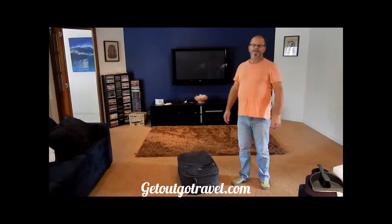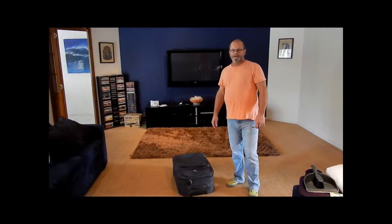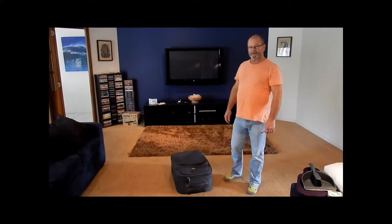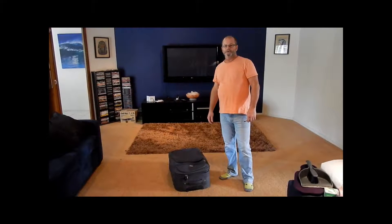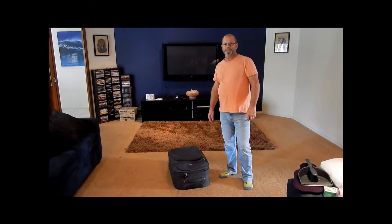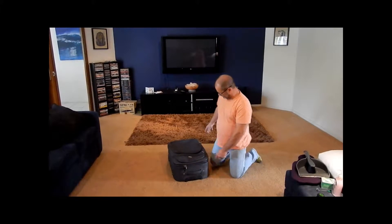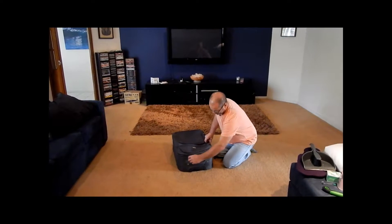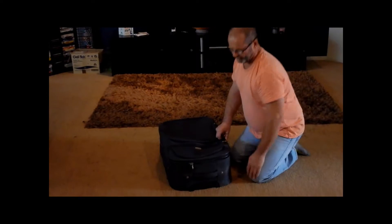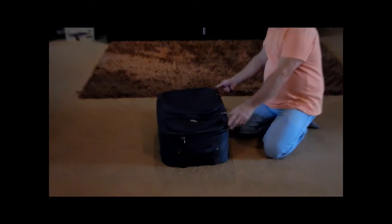Hi guys, and welcome once again to GetOutGoTravel.com. Today we want to show you just how easy it is to get into your luggage, and what you can hopefully do to stop it. Here we have a standard piece of luggage, locked up and zipped with a padlock. You can't get into that — or so you think.